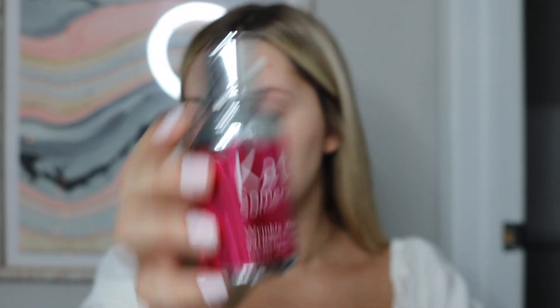Go in with the Kate Somerville Wrinkle Warrior — this is a plumping serum. I've been using this every day and night and I have been loving it.